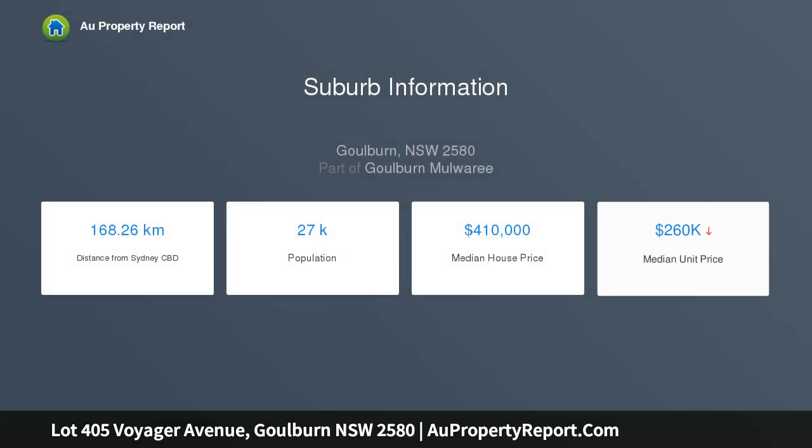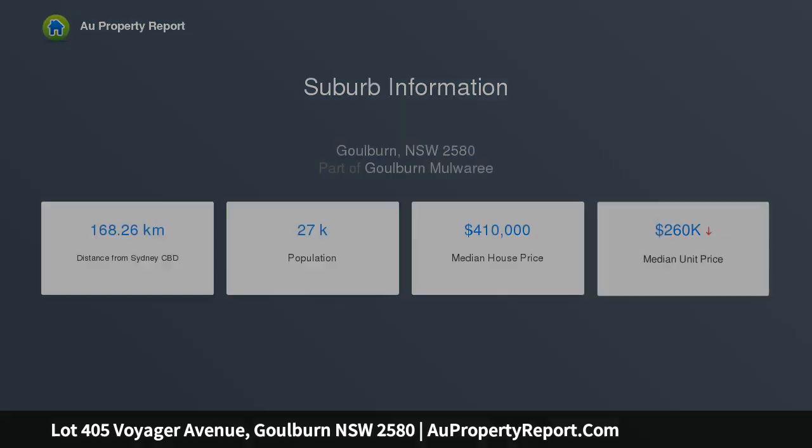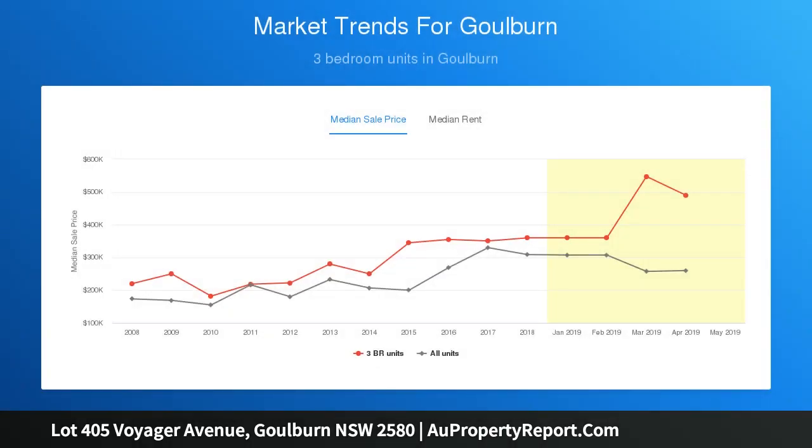722 square meters, flat and level. This estate is covered in beautiful trees. Half court basketball court within the estate. Views of the water from reserves. All services available. Registration expected September 2018.